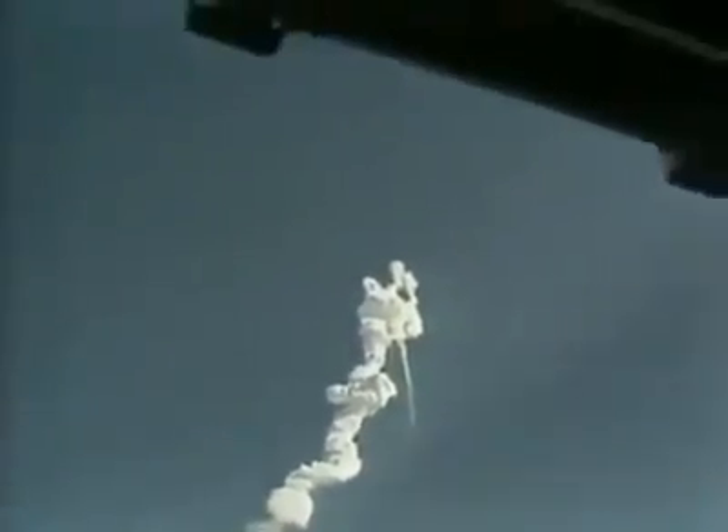Flight controllers here looking very carefully at the situation — obviously a major malfunction.